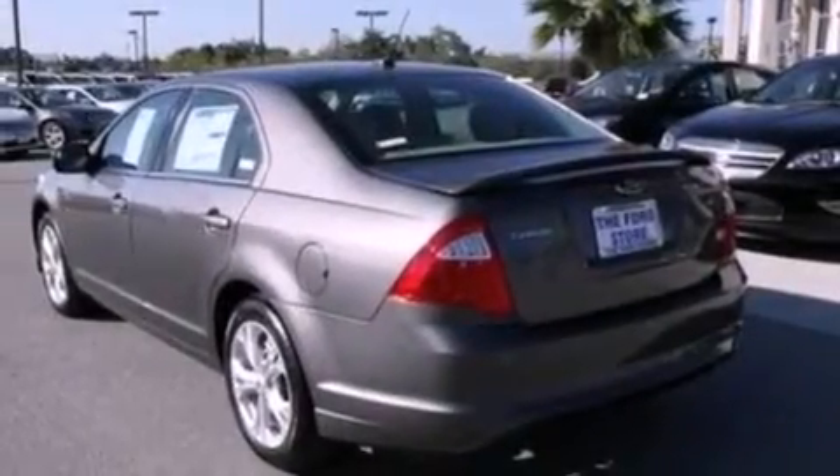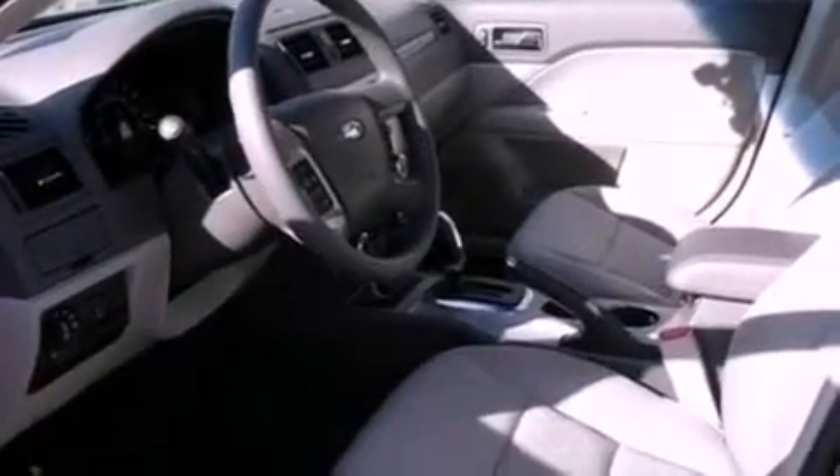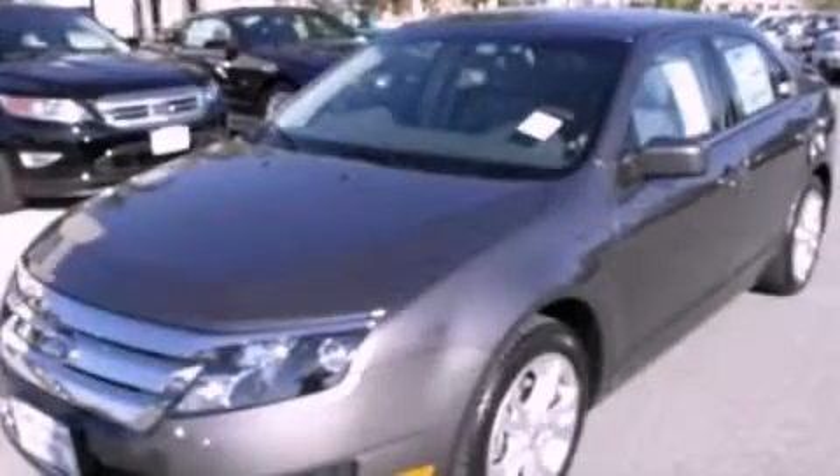With an EPA estimated rating of 33 miles per gallon on the highway, it doesn't compromise fuel efficiency for size, comfort, or fun. Contact us today to arrange your test drive.